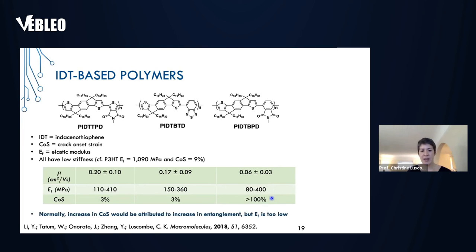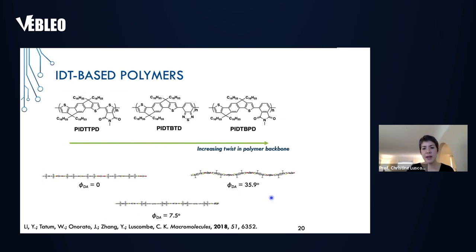We wanted to understand this further. Usually high ductility is ascribed to entanglements in the polymer chain — if chains are entangled, it's harder to break. But usually entanglements would give lower charge mobility because of kinking, and we'd expect gigapascal elastic moduli because the interaction is strong and hard to pull. So it just wasn't making sense. DFT calculations showed that the two brittle polymers had very planar backbones, while the ductile one was turning out to be quite a wavy polymer, and we wondered whether this twisting was enabling some entanglements.